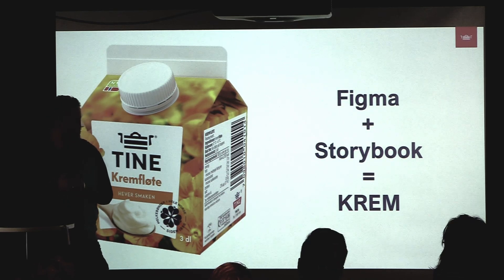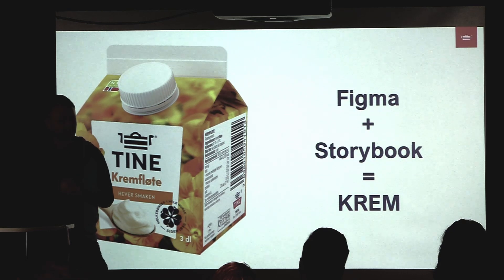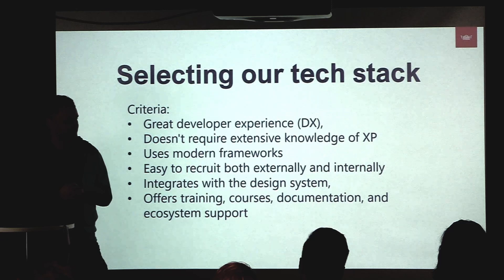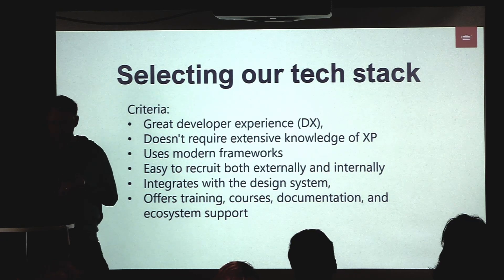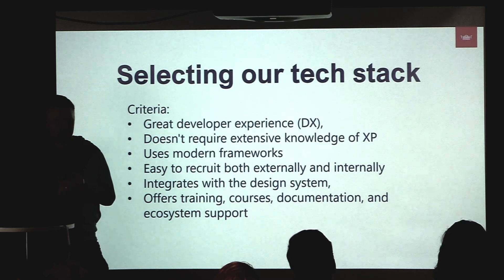Since we wanted to use a design system, we also had to change our front-end framework — we were using templating in either Thymeleaf or FreeMarker, which doesn't go well with React components from a design system. We had to think about how to change our tech stack, and came up with a few criteria. We wanted to focus on developer experience, and ideally you wouldn't need to know too much about XP to get the site running.